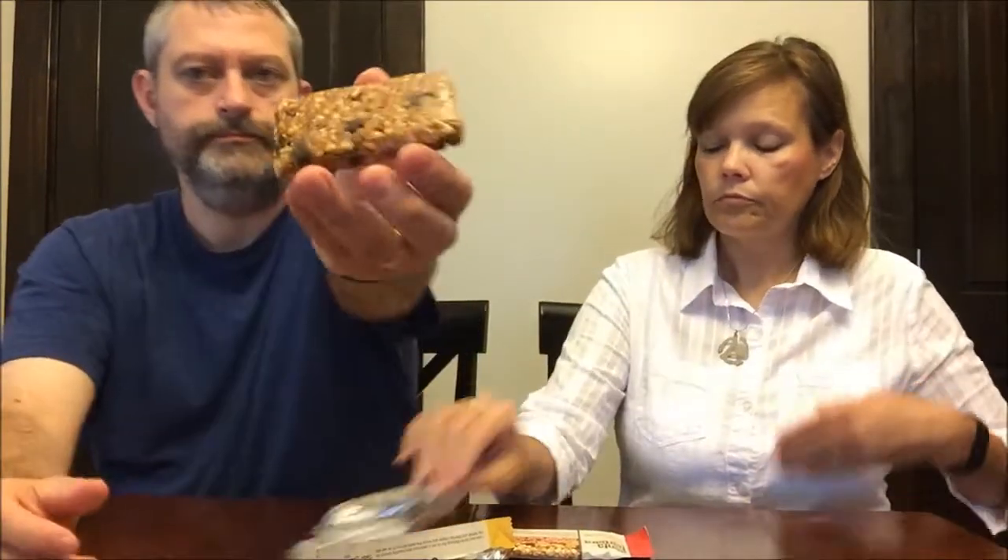This one looks a little bit different in color. It has dried oats, dried cherries, organic semi-sweet chocolate, and peanuts. It's got a good peanut flavor. You can't really taste the chocolate a lot, and you can't really taste the cherry too much either — maybe just a hint.